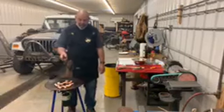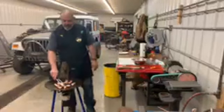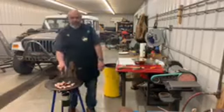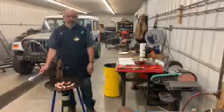Hey everybody, it's Bob from D&T Customs. We're here live in the shop today, making some appetizers, kind of warming up for our Scotle contest down at Overland Expo in a couple of weeks.